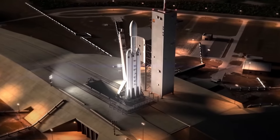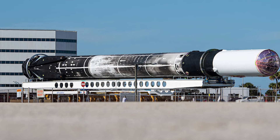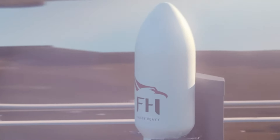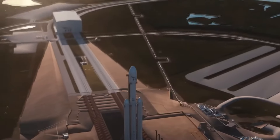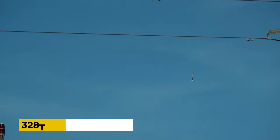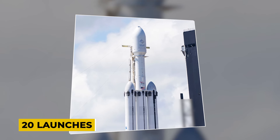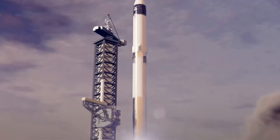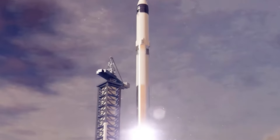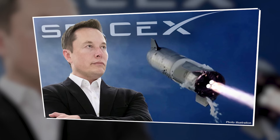SpaceX reached a significant milestone with its Falcon 9 rocket, as a booster completed its 20th launch within a remarkable time frame of under a month. This historic feat occurred on May 2nd, underscoring the remarkable pace and efficiency of SpaceX's launch operations. Notably, this launch marked the 44th mission of 2024 for SpaceX and the 328th launch of the Falcon 9 overall, further solidifying its position as a leader in the aerospace industry.